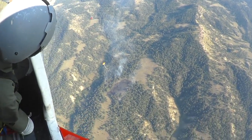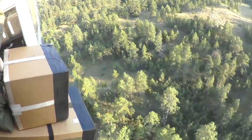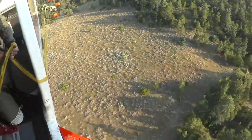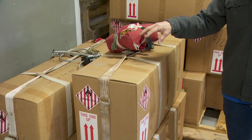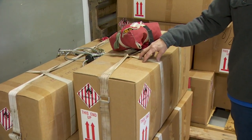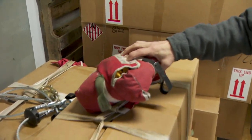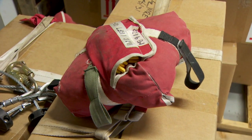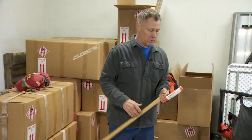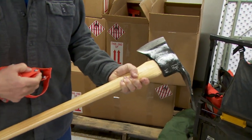All of our equipment and supplies come out of the airplane after we're on the ground, and it comes out in a box. This box has food, water, sleeping bags, and tools for two people for three days, basically. It comes out on a 16-foot parachute, and hopefully into the jump spot. Our basic hand tool is a pulaski — it's got an axe end and a grub end for chopping and then digging.